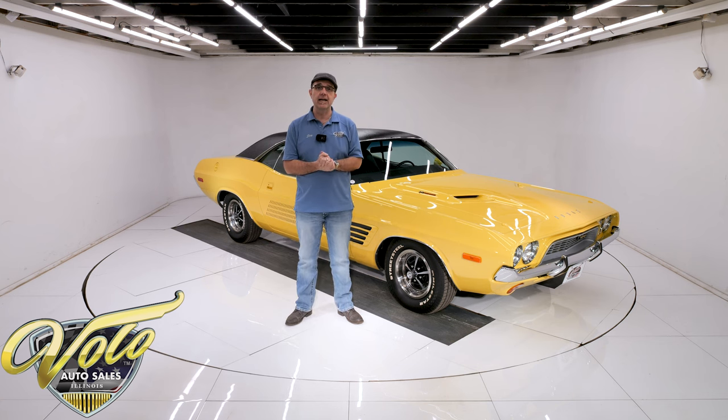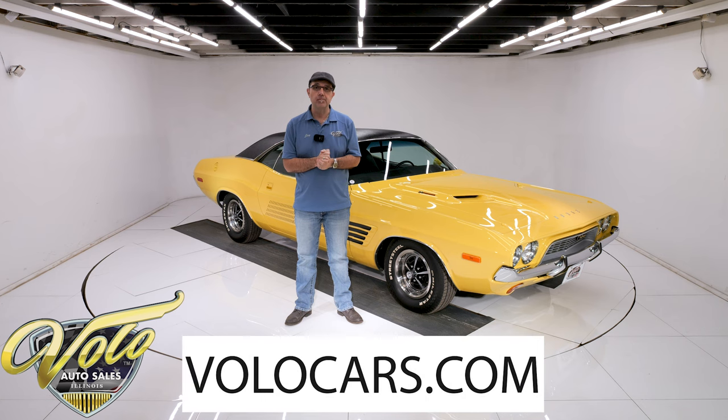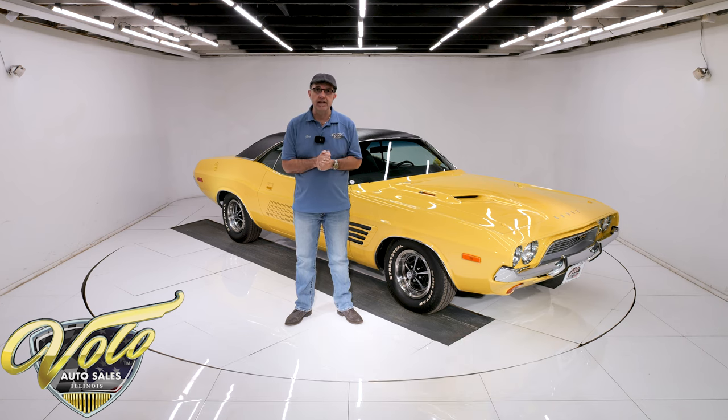I just bought three really nice cars from a collector's estate. This is one of them. Go to volocars.com — that's where you can read the information, take your time studying the pictures, and that's where you find a price tag on every one of our cars, along with a monthly finance option.